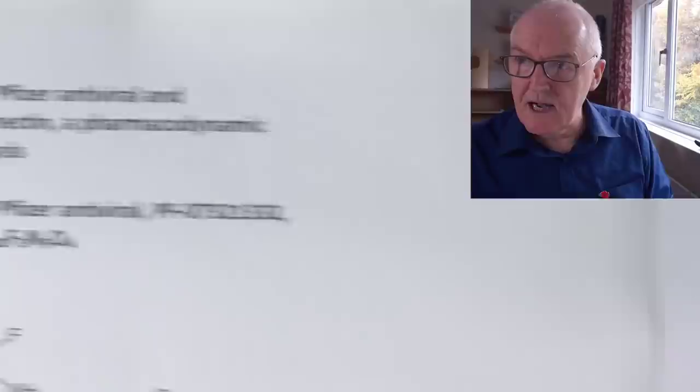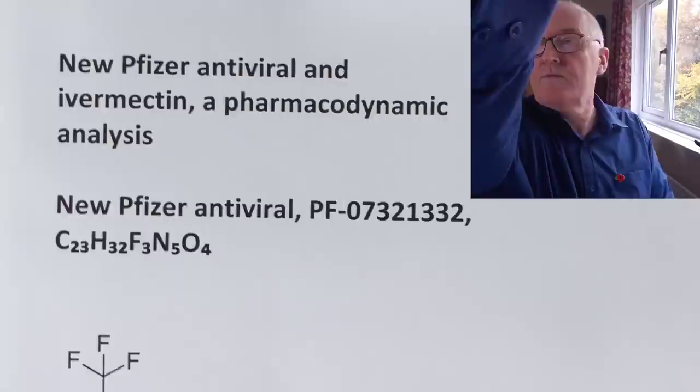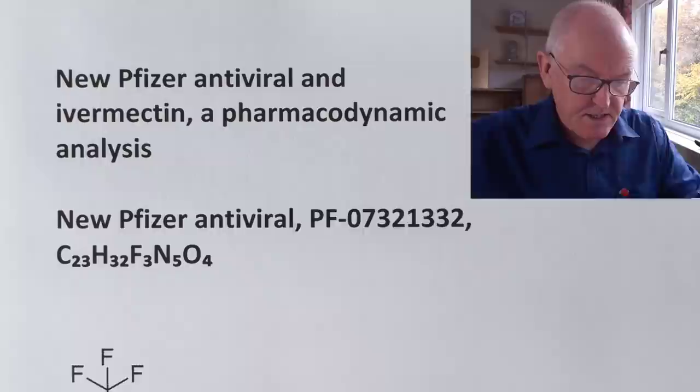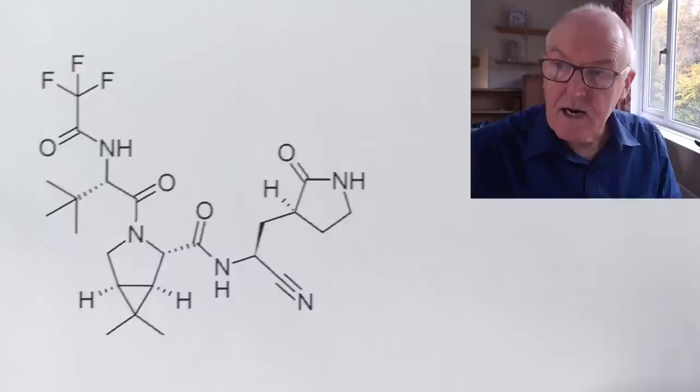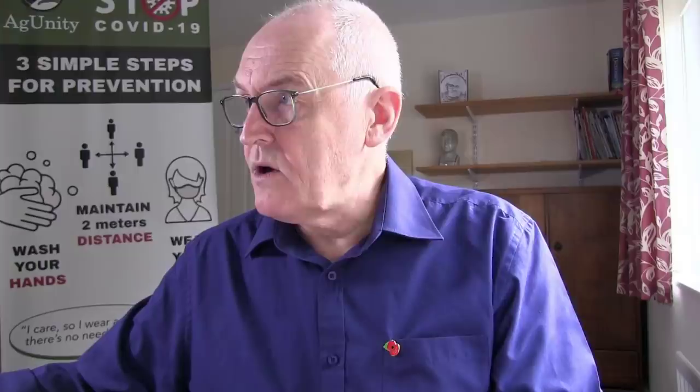This is the new Pfizer medication — the new Pfizer antiviral. We're going to compare it with ivermectin in this video — a pharmacodynamic analysis. Pharmacodynamics is how the drug works in affecting the body. This is the new Pfizer molecule; it's got three fluorides there — that's the shape of the molecule.